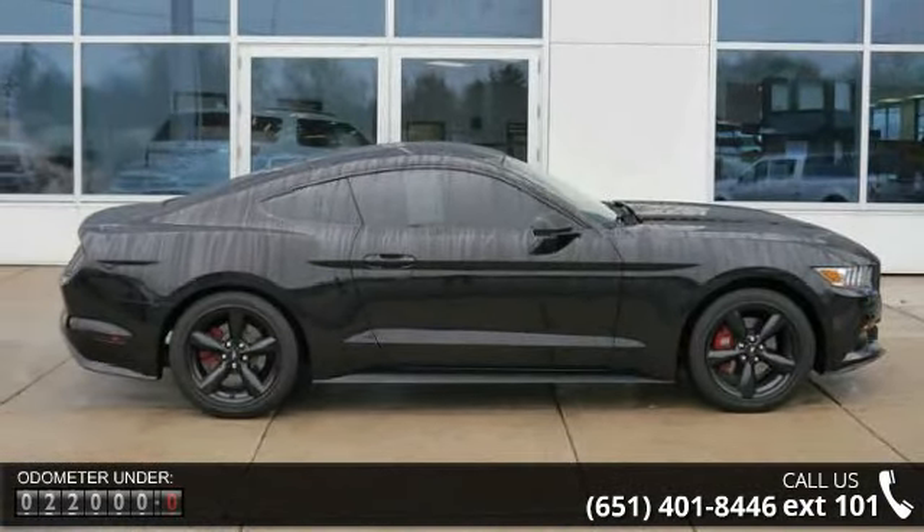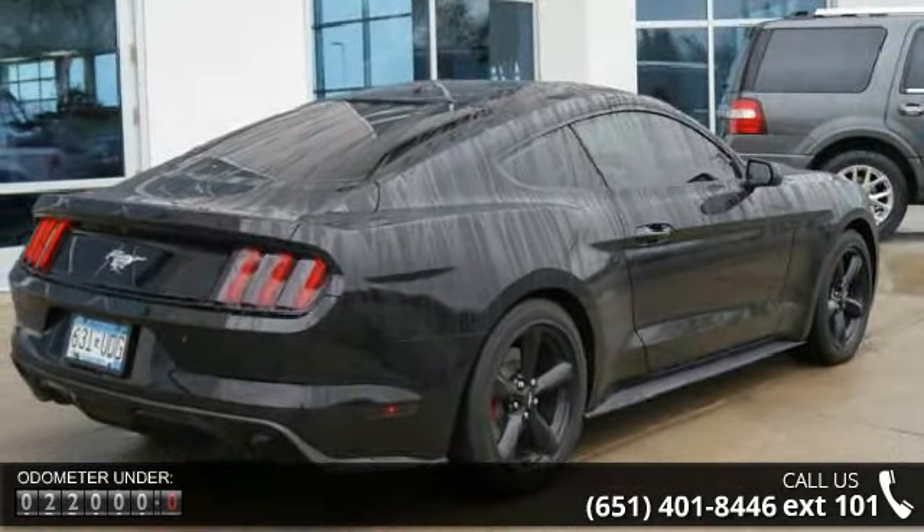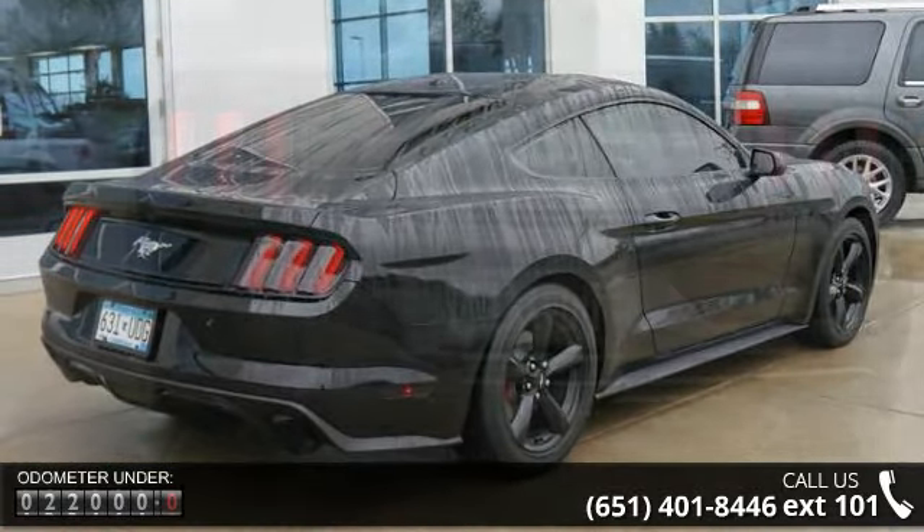Enjoy these notable features: heated driver seat, leather seats, power seats, power driver seat, and power passenger seat.